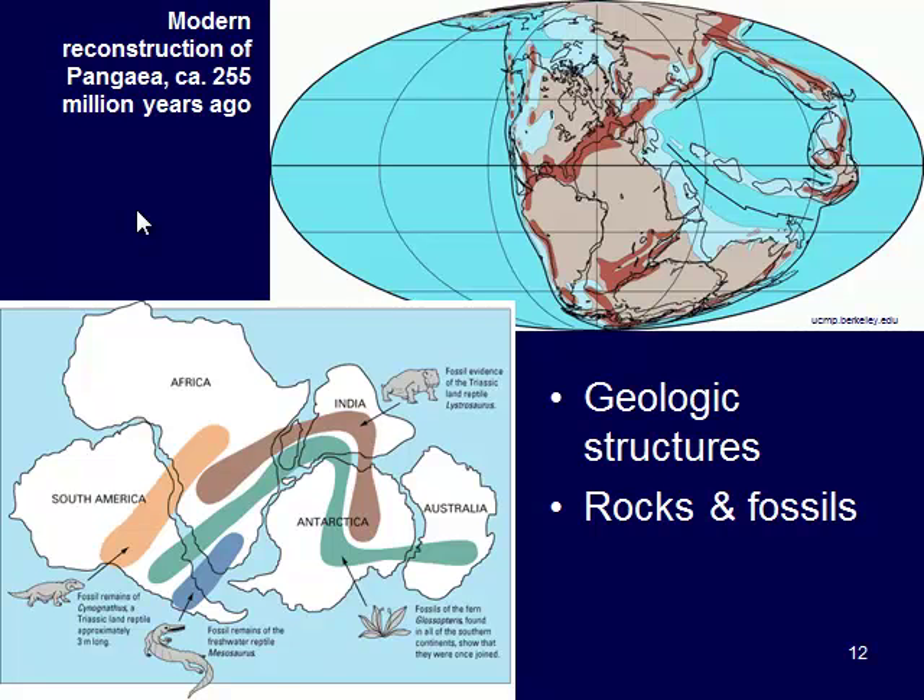Poor Alfred Wegener — he came up with this idea that the continents were once fitting together, but people didn't believe him and support his theory because he couldn't come up with the driving force, what causes the motion of the plates. He didn't have a good explanation. It wasn't until later on with Harry Hess and his discoveries that we were actually able to figure out what is actually happening.